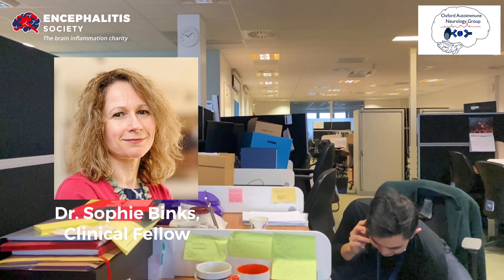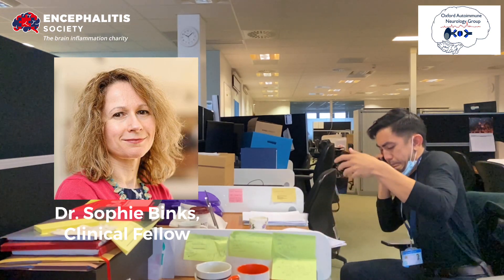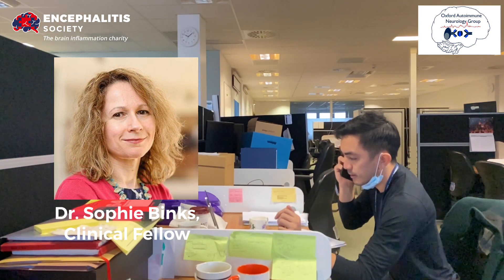Hi, Chris speaking. Hi, Chris. It's Sophie calling. Hi, Sophie. You alright? I've just admitted a 60-year-old gentleman with a few weeks of memory problems and these funny seizures. Seizures? He keeps spilling his tea all over the carpet. Oh, spilling his tea — that is an emergency.